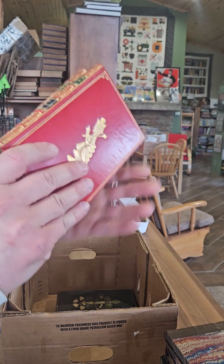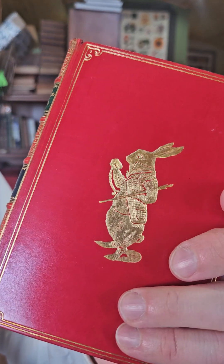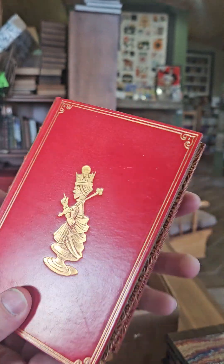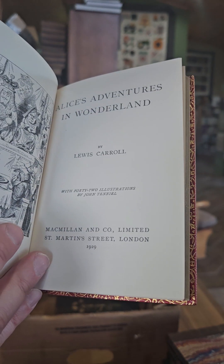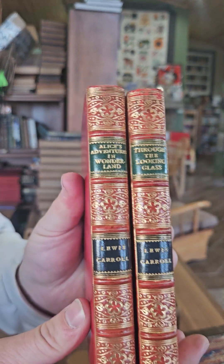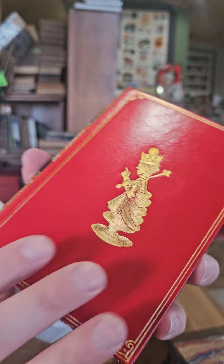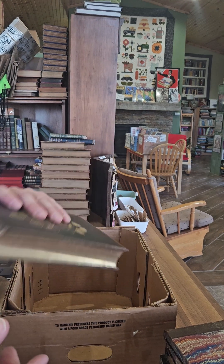I know I've shown this one off a lot, but it is a beautiful two-volume set of Alice's Adventures in Wonderland and Through the Looking Glass by Lewis Carroll. You've got the rabbit on the front of Alice and then the Red Queen on the front of Through the Looking Glass — just absolutely top-notch condition. Both published in 1929. I see people asking anywhere from $750 to $1,250 for sets like these online — I definitely paid a lot less; I got lucky on an eBay auction.